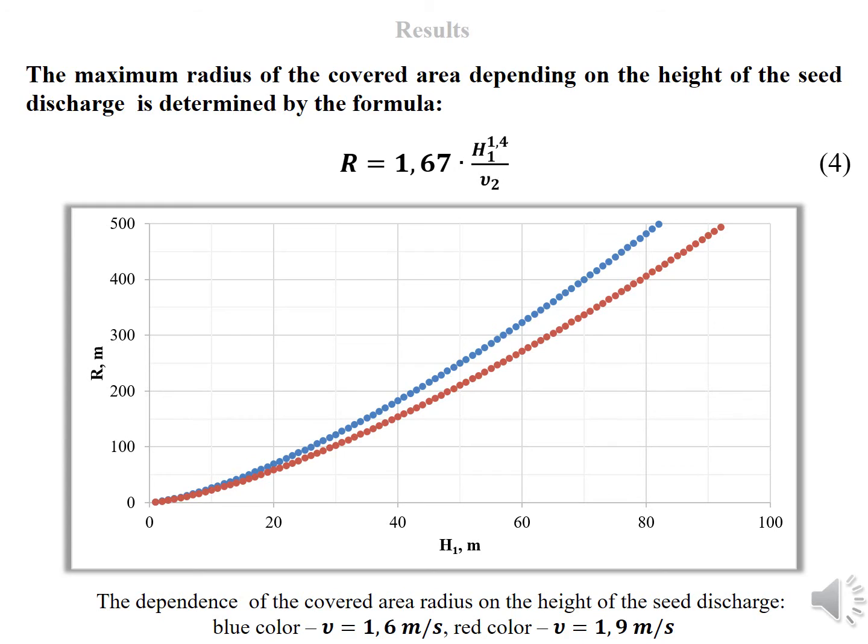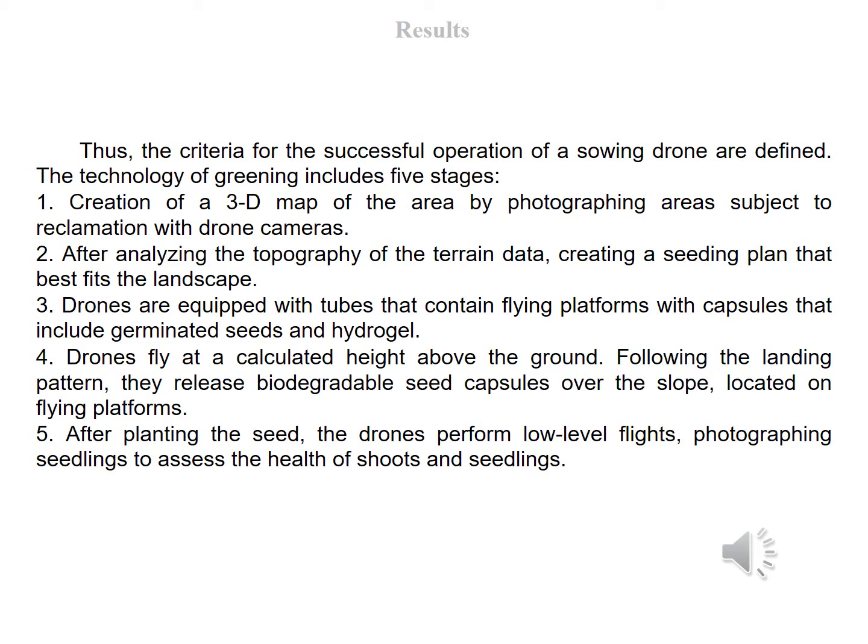The maximum radius of the covered area, depending on the height of the seed discharge, is determined by a formula. The drone's payload is another important parameter affecting the size of the seed coverage area. The carrying capacity of heavy quadrocopters starts from 5 kilograms. To calculate the maximum radius of a circle covered with seeds by a drone at one time, it is necessary to set the carrying capacity of the drone, the mass of the equipment needed, and the number of grains per square meter. With a load capacity of 5 kilograms, a grain mass of 40 milligrams, and a coverage grid square with a side of one meter, the coverage radius will be 300 meters, with seeds discharged from a height of 60 meters. When placing seeds in a grid with a side of half a meter, the coverage radius will be 350 meters and the seeds must be dropped from a height of 40 meters. Thus, the criteria for successful operation of the sowing drone are defined.